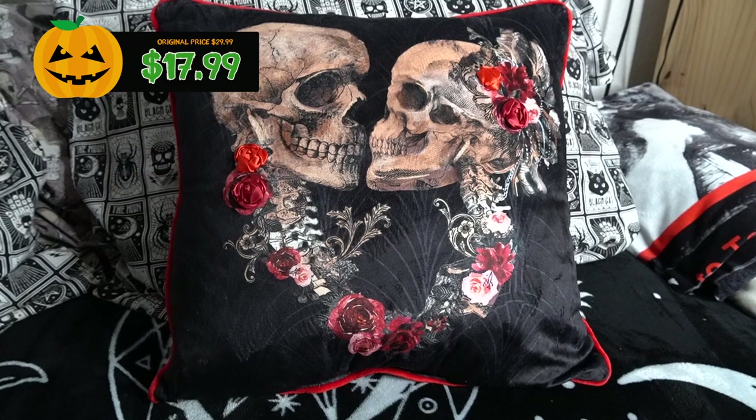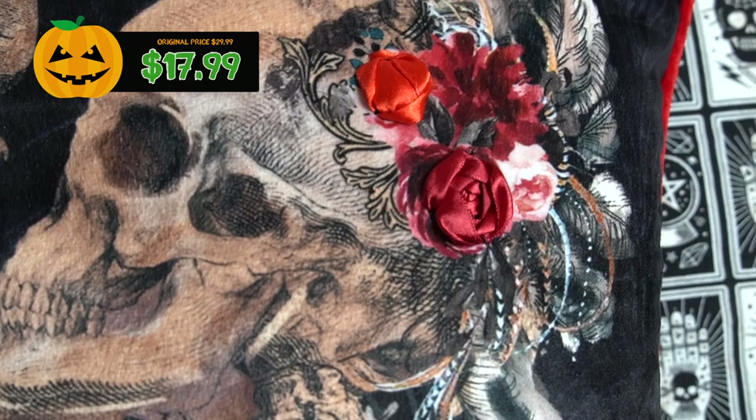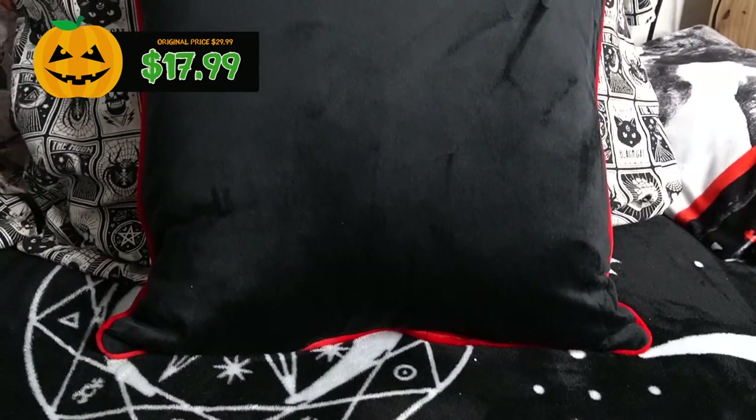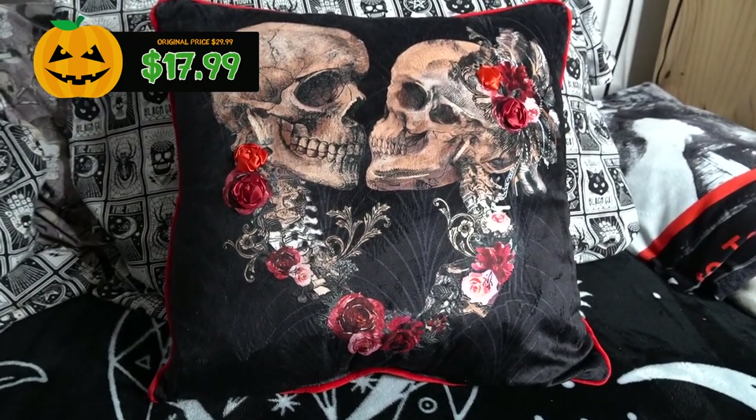The next store is Michael's Craft Store. There was a lot to choose from — they had several different lines of Halloween decor: a romantic theme, a vintage theme, a witchy theme. It took a lot of self-restraint to keep from buying everything. The first item I picked up is this really gorgeous decorative cushion from the romantic line. There are two skulls with cute little ribbon roses stitched onto the fabric, a nice red trim on the end, and it's completely velvet all the way around on both sides. It feels really plush, and I liked it so much I actually bought two. You'll definitely see these in future videos.